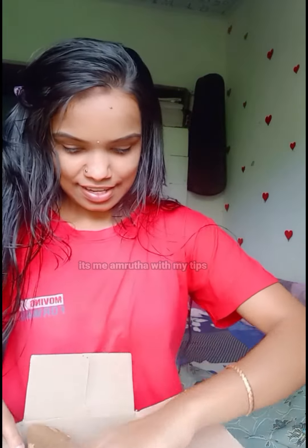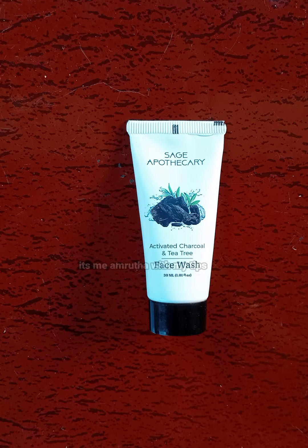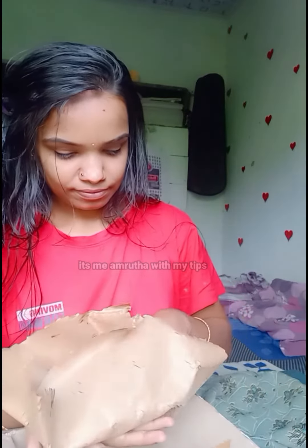These are 4 products that I am going to select. I am going to buy this gift. This is a charcoal face wash — activated charcoal and tea tree face wash, 30 ml. The price is 184 rupees.